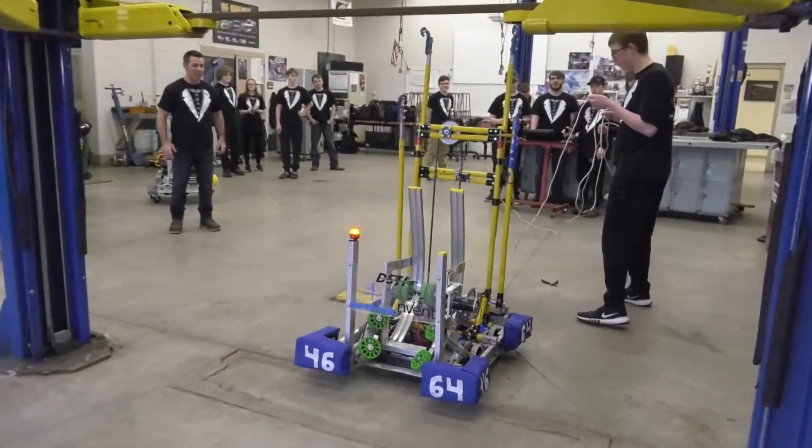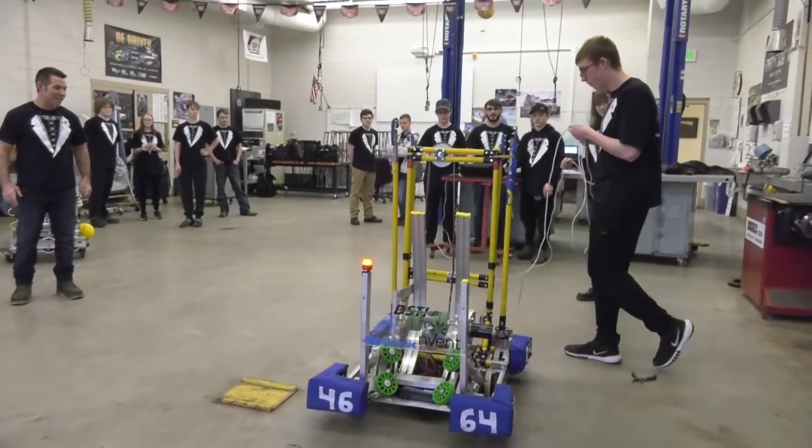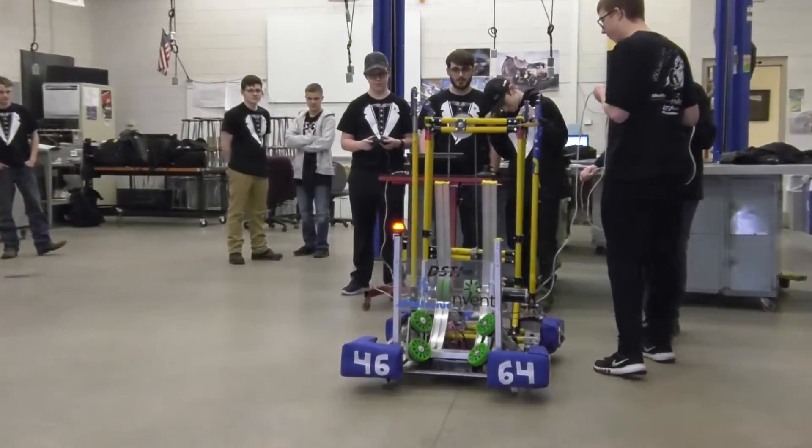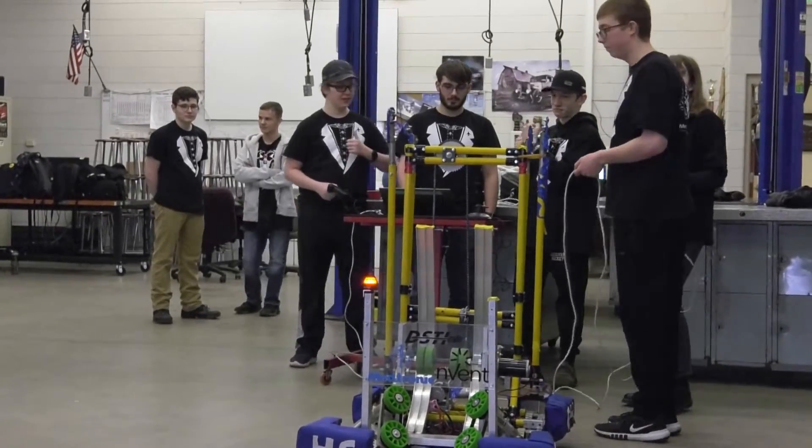I might do something along the lines of college where I do a lot of stuff like this at home. I usually fix tractors and stuff, and I build mini bikes and stuff.